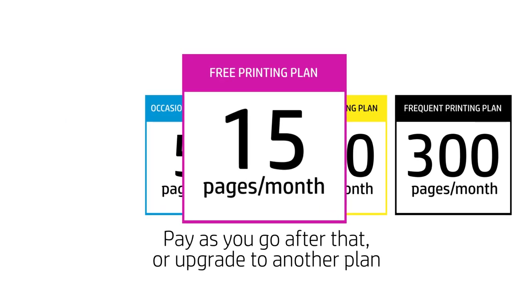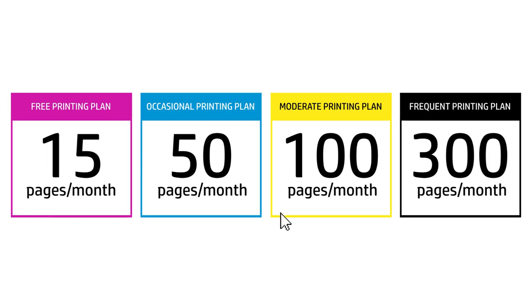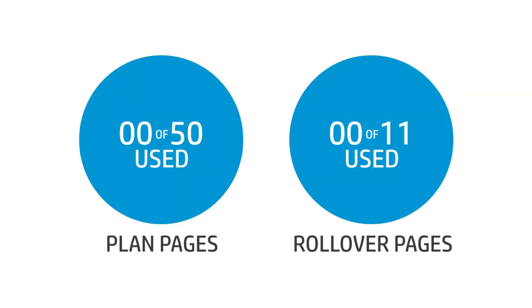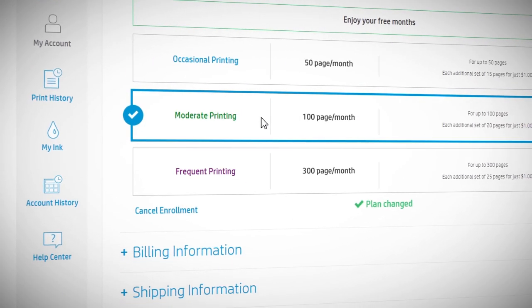We also offer a free printing plan which allows you to print 15 pages per month for free. Just pick the plan that's right for you. On paid plans, you can roll over unused paid pages to the next month and change or cancel your plan at any time.